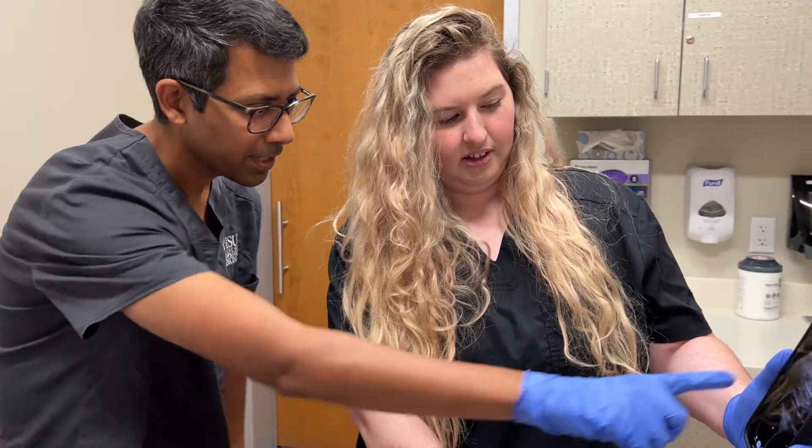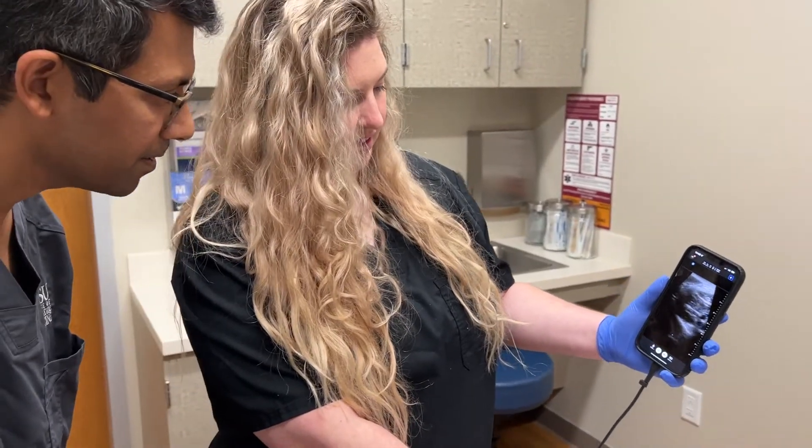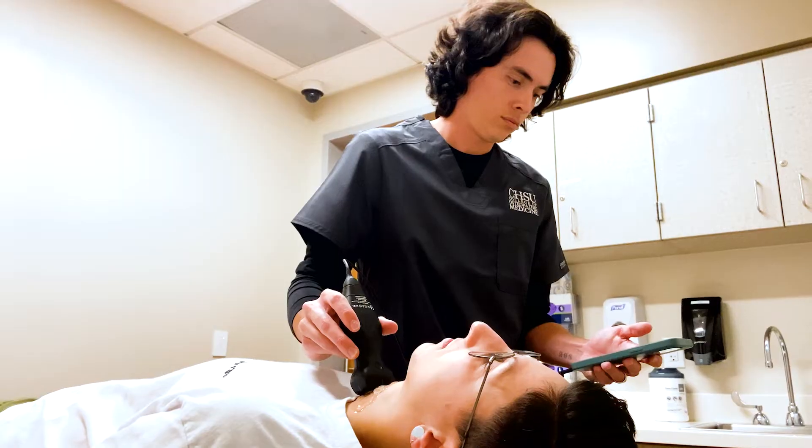Just to see that relief — for them to be able to visually see right there within a matter of a few minutes that their baby's okay — it takes hours of anxiety out of that patient's experience, and it's just really so nice to be able to do those kinds of things.